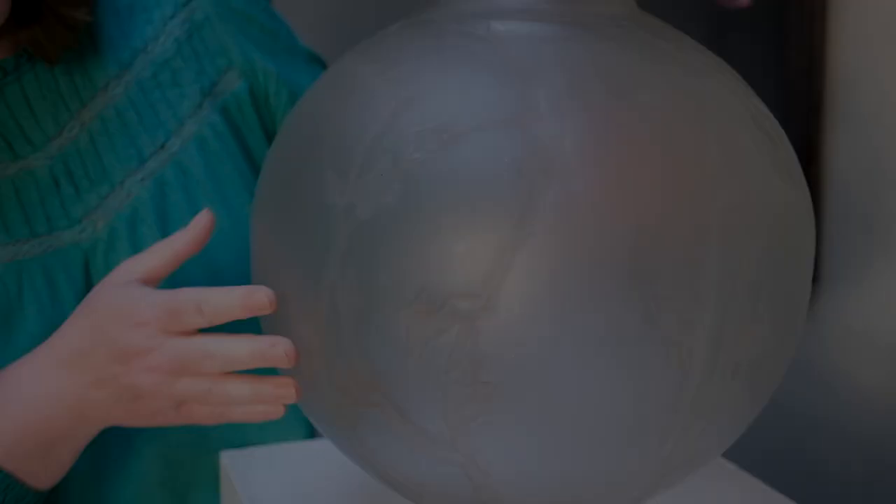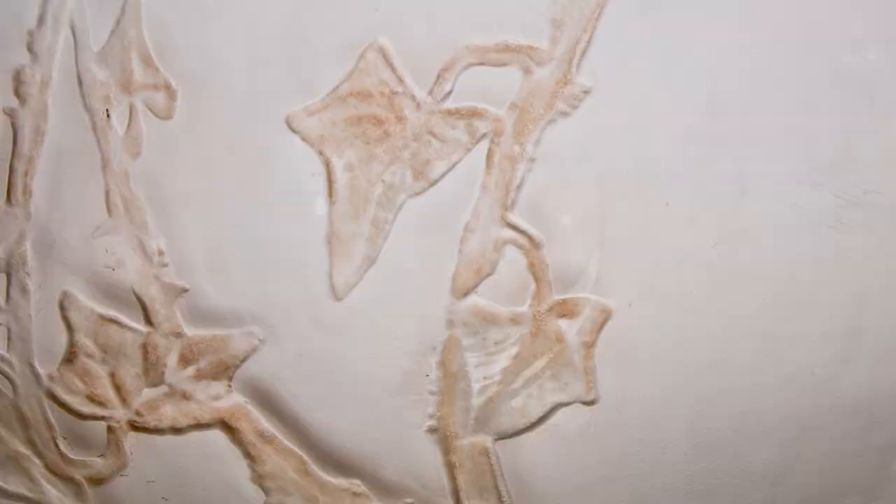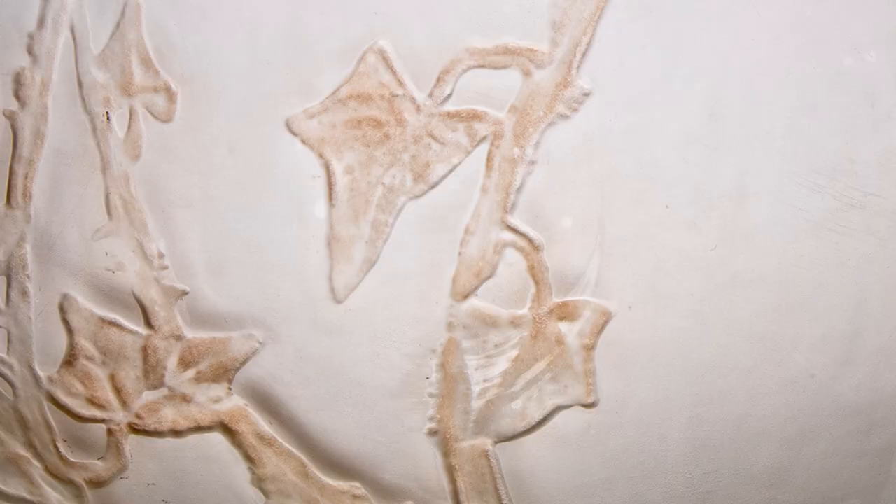It has a commanding presence which is difficult to grasp from a catalogue photograph, but it also feels as if the glass has been blown like a balloon and could be popped with a pin. The decorative features are sparse and add to a sense of drama and a feeling of timelessness.